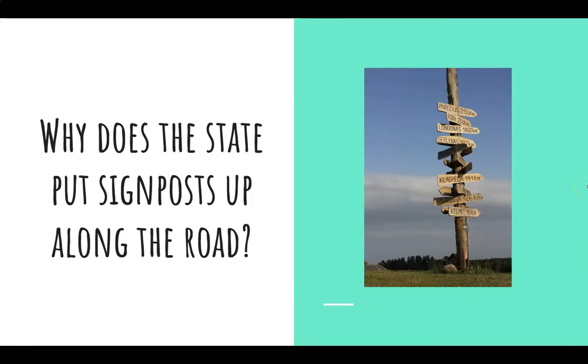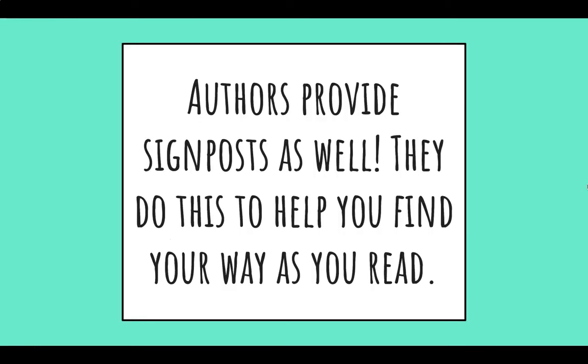So why does the state put up signposts along the road? To make sure you don't get lost, so that people can keep going in the right direction. Authors provide these signposts as well. They do this to help you find your way as you read — they want you to get the message that they're sending.